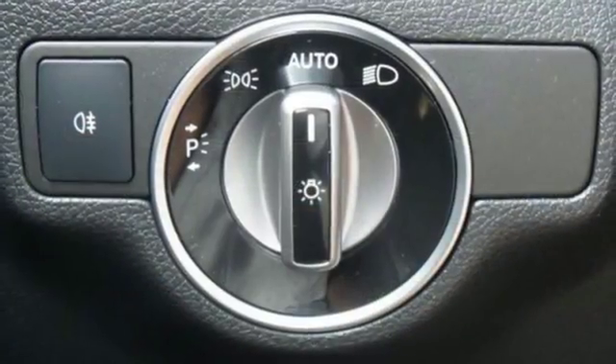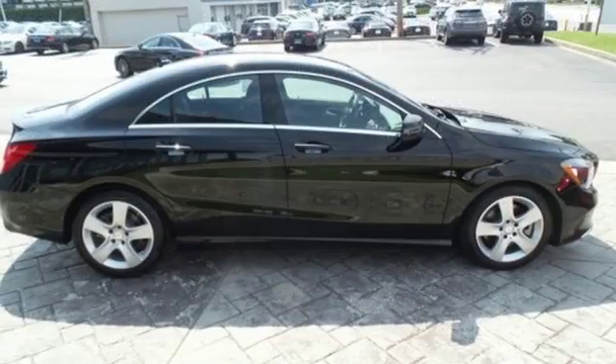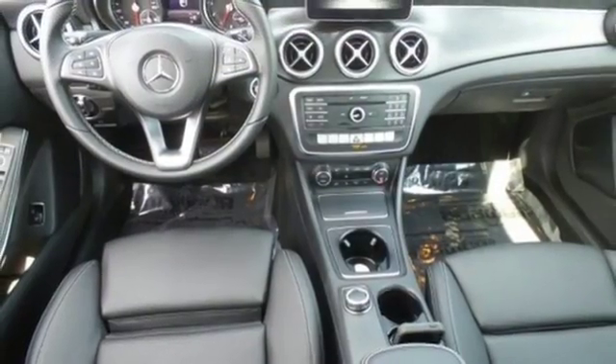The sleek body achieves industry-leading aerodynamic benefits, including better visibility even in challenging weather. A diamond-block grille and frameless door glass are just a few of the details that add to the appeal.